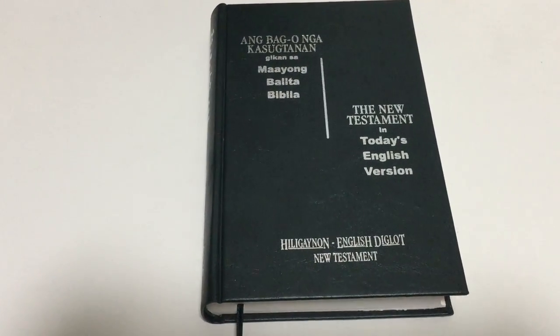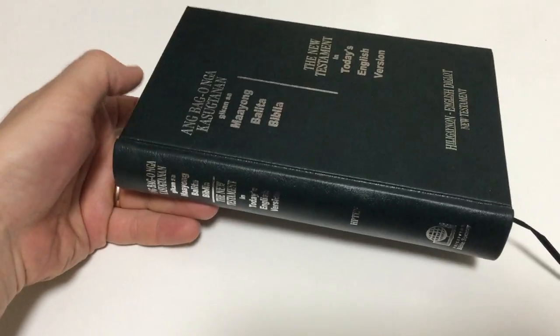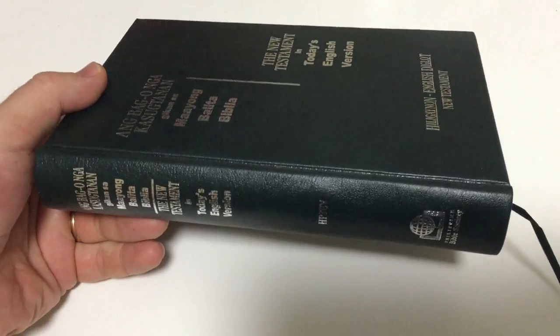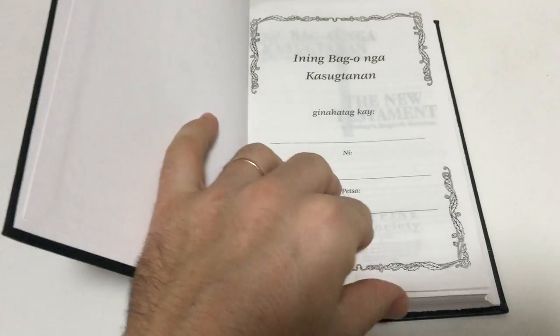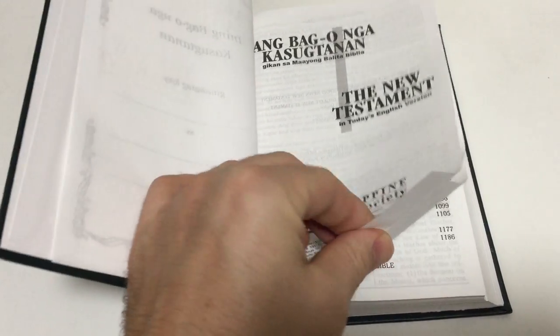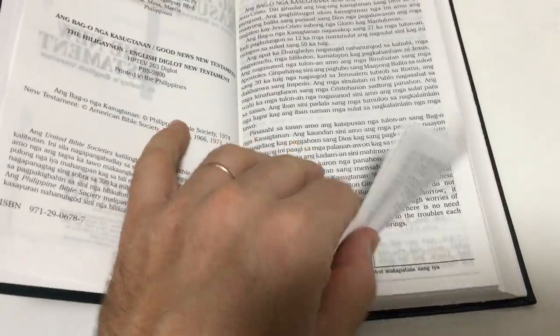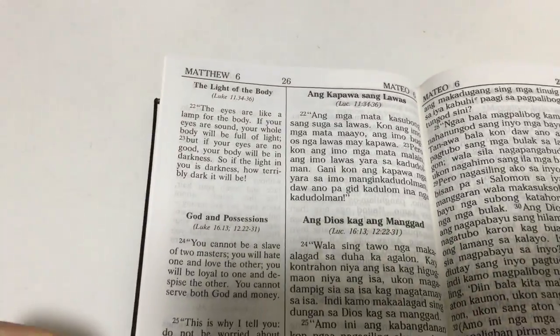This is our Heligainon-English Diglot New Testament. It comes in a dark green hardcover — a beautiful book. I just want to show you a few pages inside and also the text in a moment. This was bound and printed in the Philippines, and this is our bilingual text.